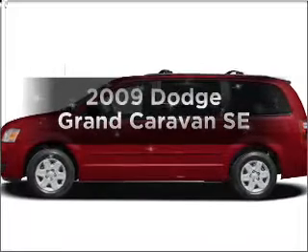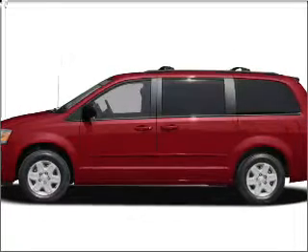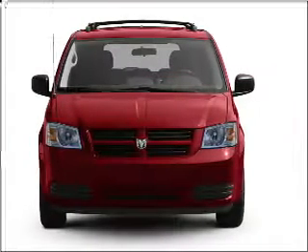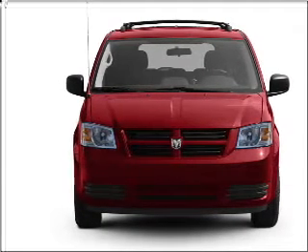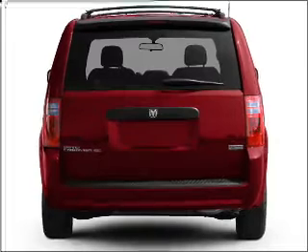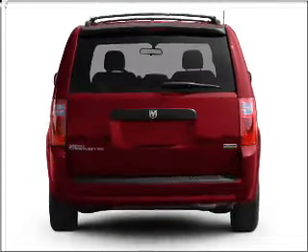Presenting the 2009 Dodge Grand Caravan. Travel the roads in style and comfort in this great vehicle. With a reliable six-cylinder engine connected to a smooth shifting automatic transmission, the anti-lock braking system will help deliver you safely to your destination.